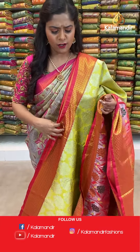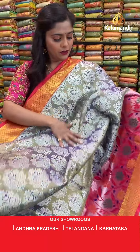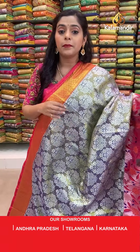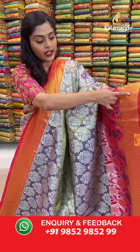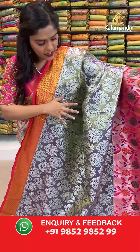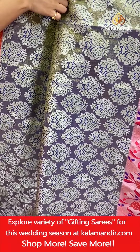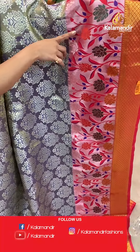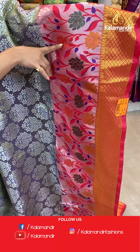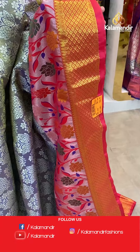Moving to the next saree — almost the same pattern with a lovely border. This is a purple colored saree: purple on the body, red towards the border, and pink at the ending. The body has lovely large floral brocade in silver zari work. The border has thread weaving work with floral design and gold zari weaving work towards the edging.